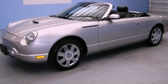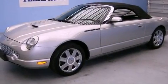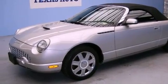This is a 2004 Ford Thunderbird. It has a 3.9-liter, eight-cylinder engine and an automatic transmission.